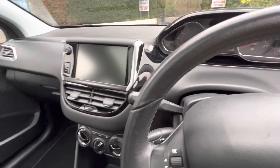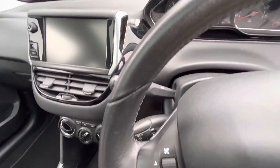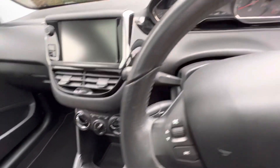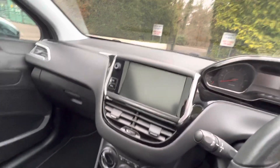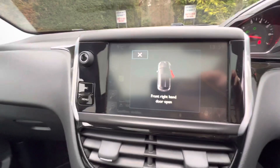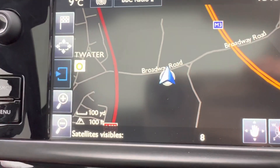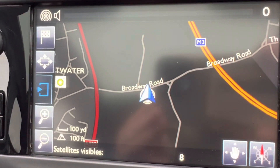If I can get the keys out — you can see she is a three key car. You can see here she's got Bluetooth and sat-nav.